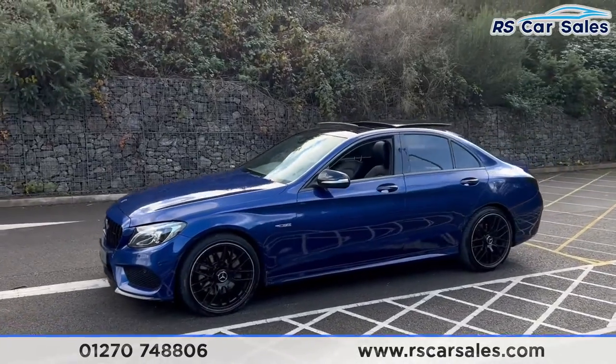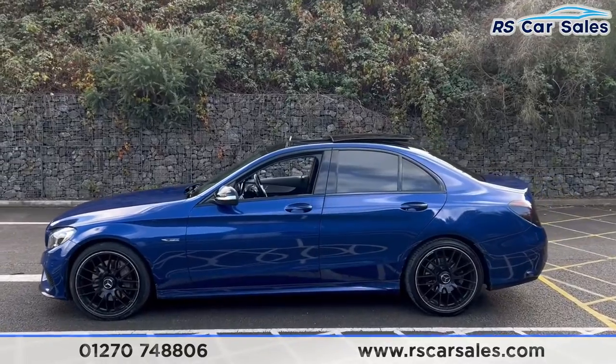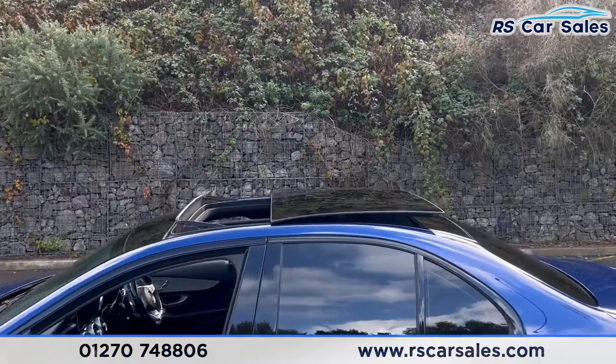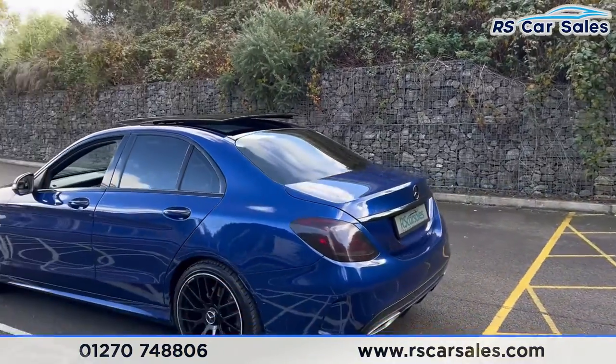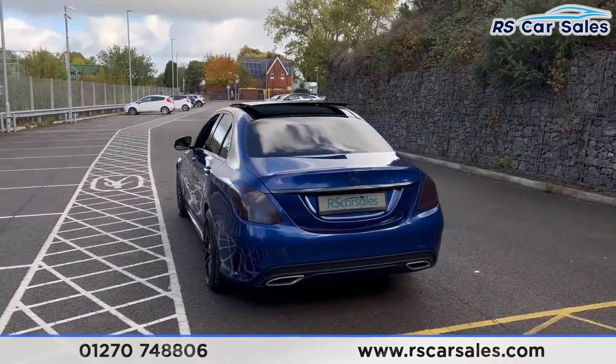Around to the passenger side you'll find the colour-coded door handles. We have the black door mirrors and black trim around the windows with the private glass for the rear passengers. Up top you'll find the pano glass roof just there. We also have a power assisted tailgate along with front and rear parking sensors. We have a reversing camera and the dual-logs exhaust.